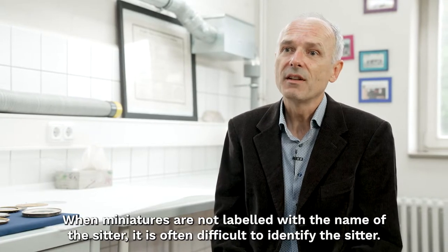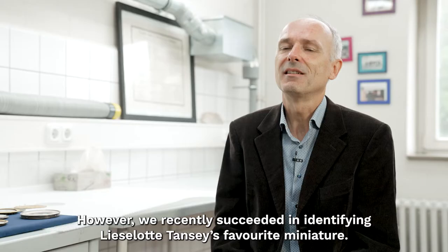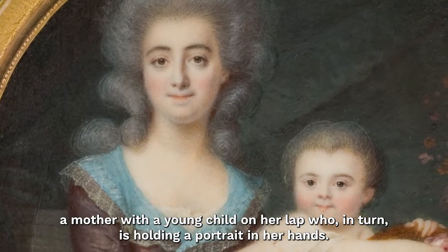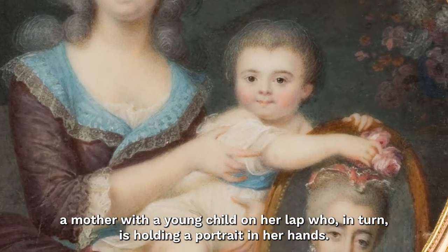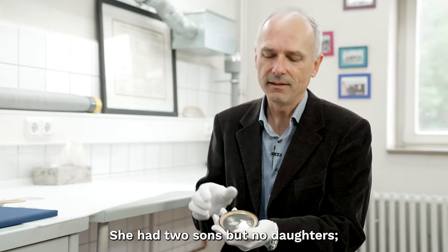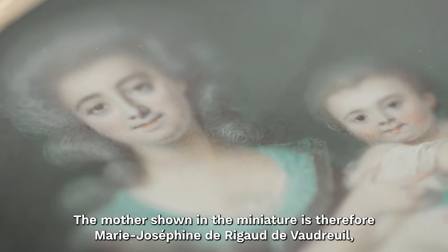When miniatures are not labeled with the names of the depicted persons, it is often difficult to identify them. But we recently succeeded — and this concerns Mrs. Tansy's favorite miniature. It depicts three persons: a mother carrying a small child on her lap, and the child in turn holds a painting in its hands. By identifying the lady in the painting, all three persons could be identified. The depicted mother is thus Marie-Josephine de Rigaud de Vaudreuil, and the little girl must be her daughter.